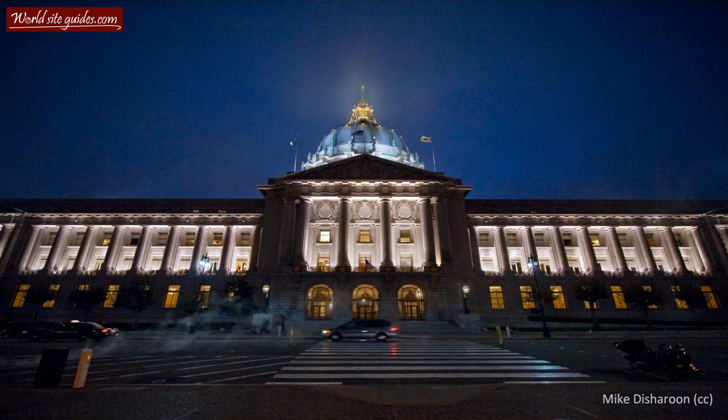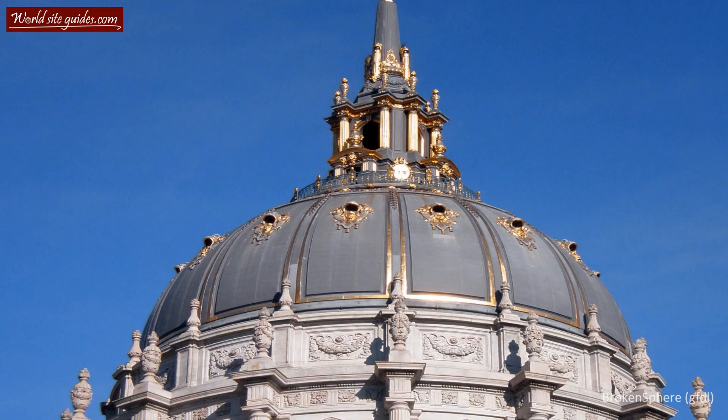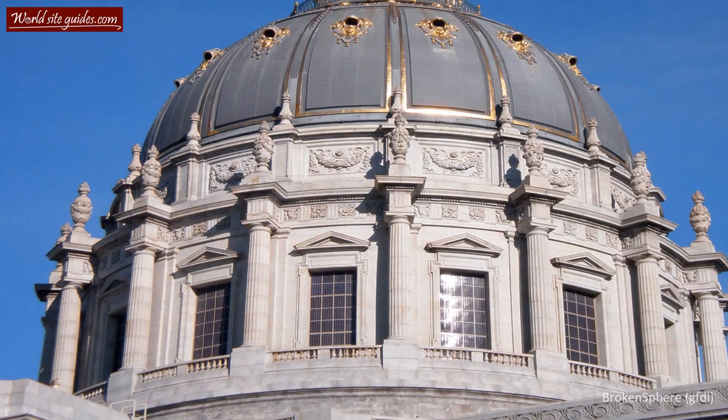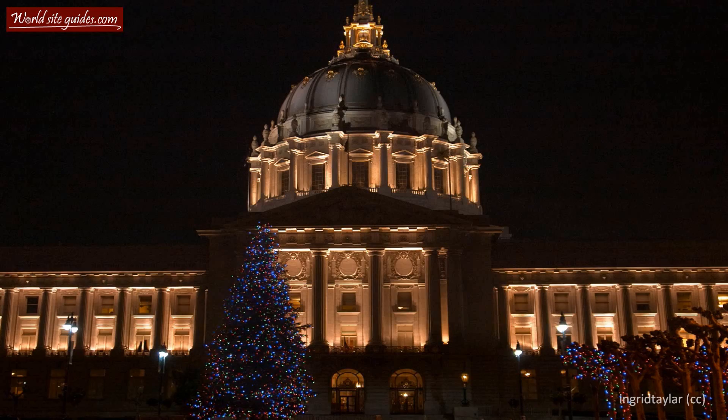The size of the city hall is impressive. In front is a vast open space covering more than 46,000 square meters. The building itself, with its towering dome, stands a mighty 93 meters tall. This makes the dome of San Francisco City Hall the fifth largest in the world — it even beats one of the U.S. Capitol buildings. Making the city hall this large was intentional, as it was supposed to reflect the growing importance of the city of San Francisco.